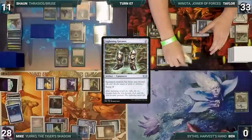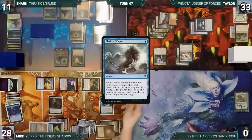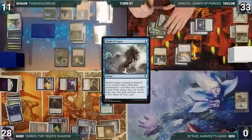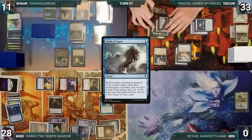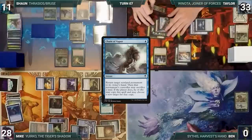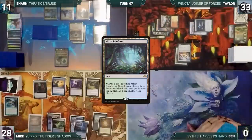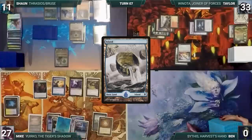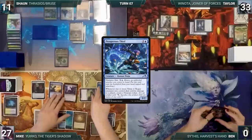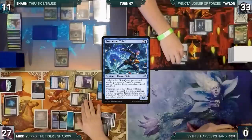Sean moves to combat and attacks Mike with Seedborn Muse — Mike blocks with his spirit. Sean gains two life, then passes. Taylor draws and recasts his commander Winota, Joiner of Forces, casts Ornithopter, equips Ornithopter with Lightning Greaves, and moves to combat. In response Mike casts Chain of Vapor bouncing Winota. Taylor sacrifices a Plains to continue the chain, bouncing Seedborn Muse — Sean decides to stop the chain there. Taylor passes. Mike draws and plays Misty Rainforest, cracks it, pays a life, fetches an Island, and casts Prosperous Thief.